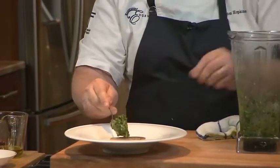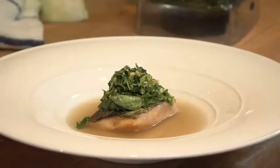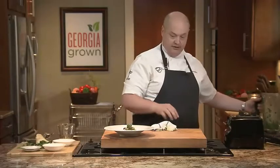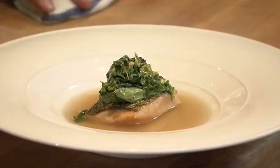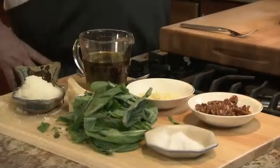And then we have some Georgia trout with pear consomme, and we have a basil pesto as a garnish. This is a mountain trout, Georgia pear consomme, Georgia basil pesto. Shop at a farmer's market and make fresh things by Georgia Grown.